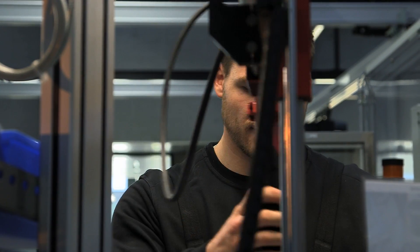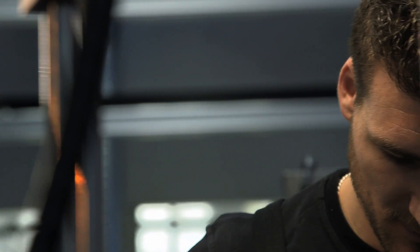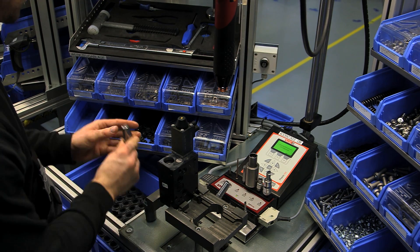We produce for a range of applications and different manufacturers of hydraulic equipment. Our products drive all sorts of machines — cranes, for example.